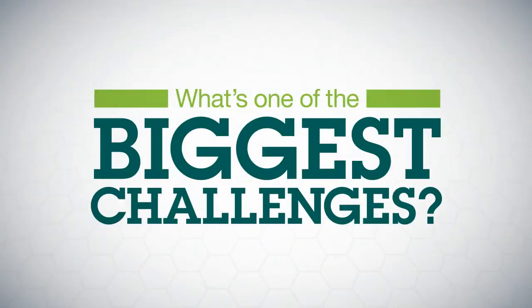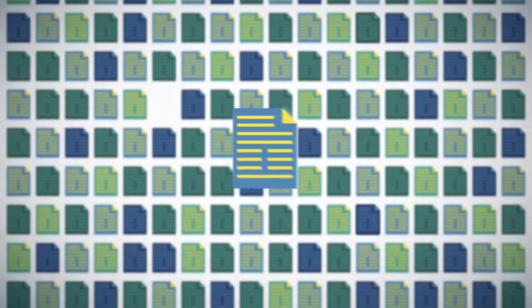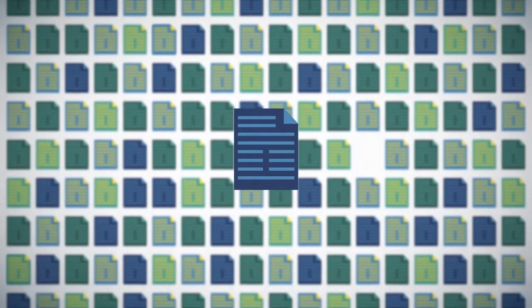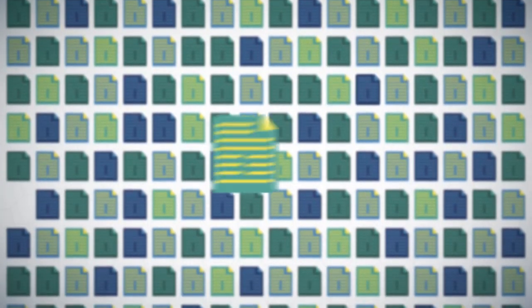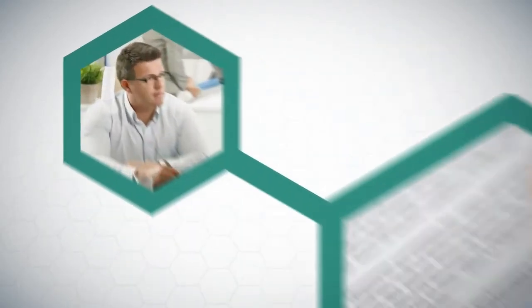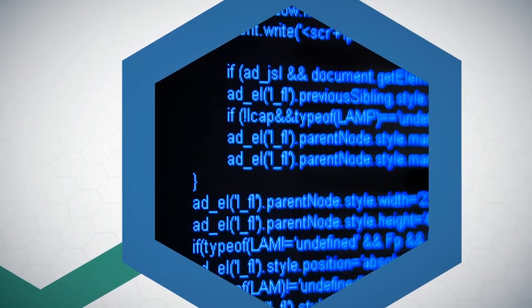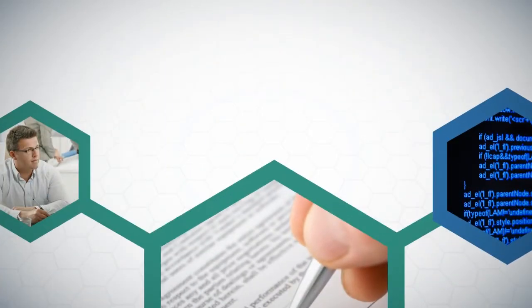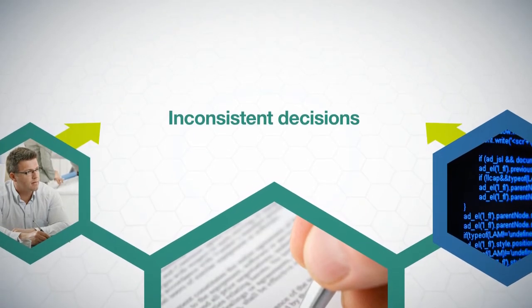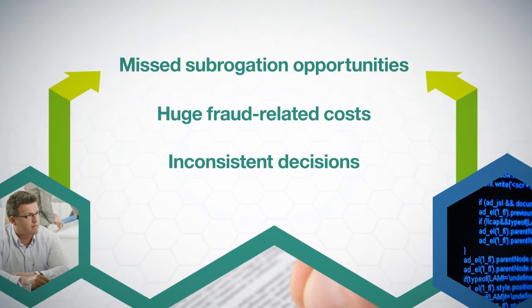What's one of the biggest challenges in the claims process? Sifting through massive amounts of data to find a specific insight — one that could potentially affect payout amounts, legal exposure, or customer retention. Typically, decisions made within the claims process either rely on the hunches of domain experts or on automated rules that apply a one-size-fits-all approach. However, both of these methods can result in inconsistent decisions, huge fraud-related costs, or missed subrogation opportunities.